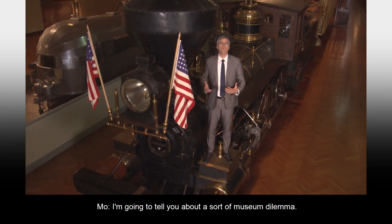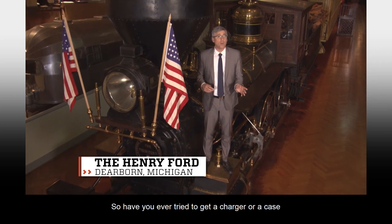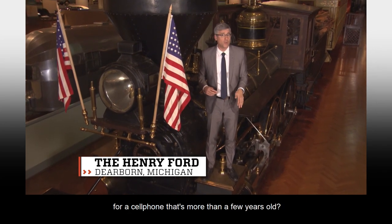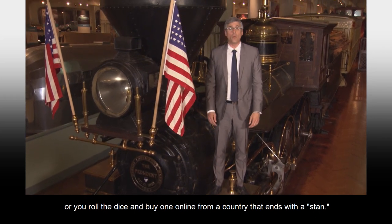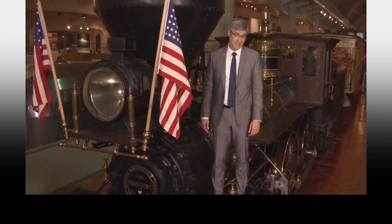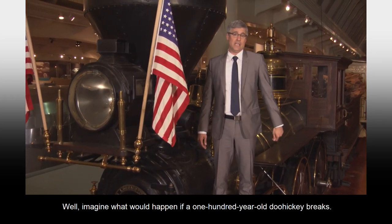I'm going to tell you about a sort of museum dilemma. Have you ever tried to get a charger or a case for a cell phone that's more than a few years old? You're either out of luck, or you roll the dice and buy one online from a country that ends with a stan. Well, imagine what would happen if a 100-year-old doohickey breaks.